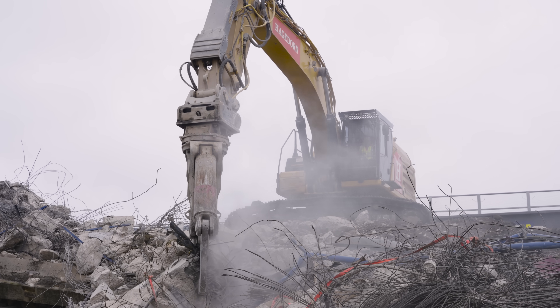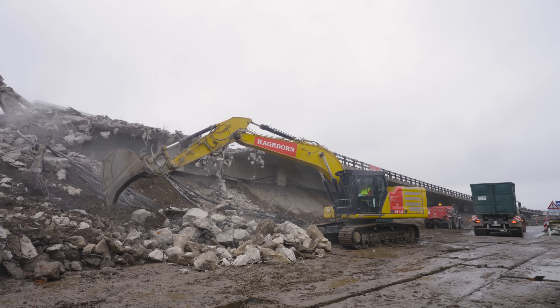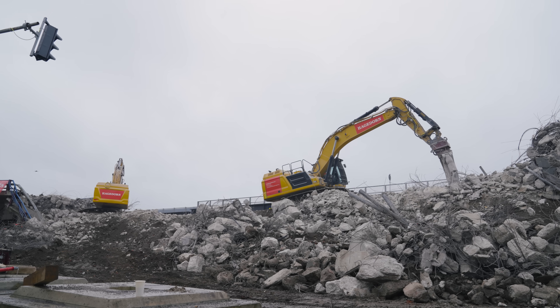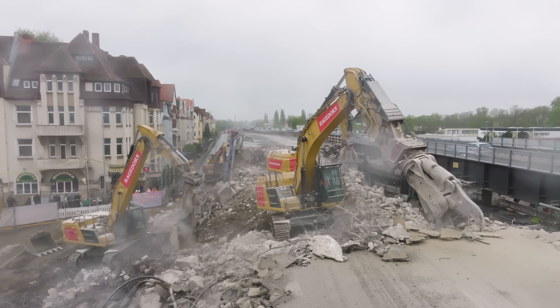When planning our 2025 Europe trip, I learned that Europeans have Easter Friday and Easter Monday off. Initially sad I'd see no machines for four days, my frown turned upside down when I learned Hagedorn had a large overpass demolition project planned for the long weekend. Jackpot.